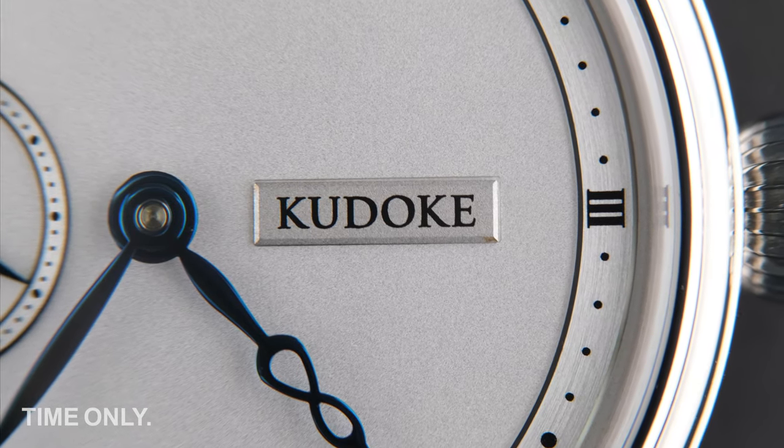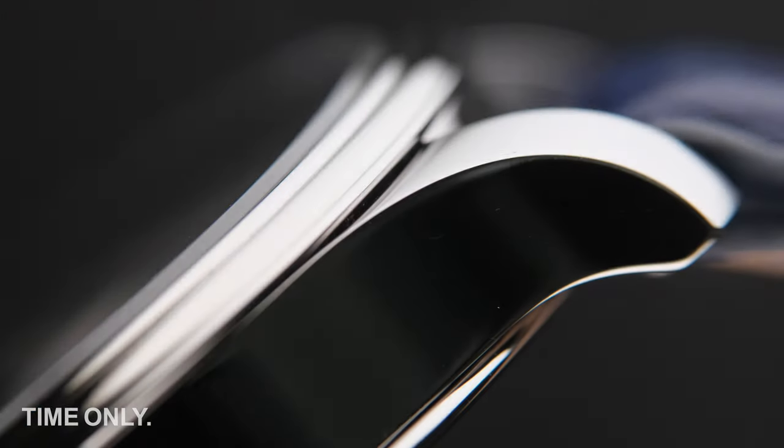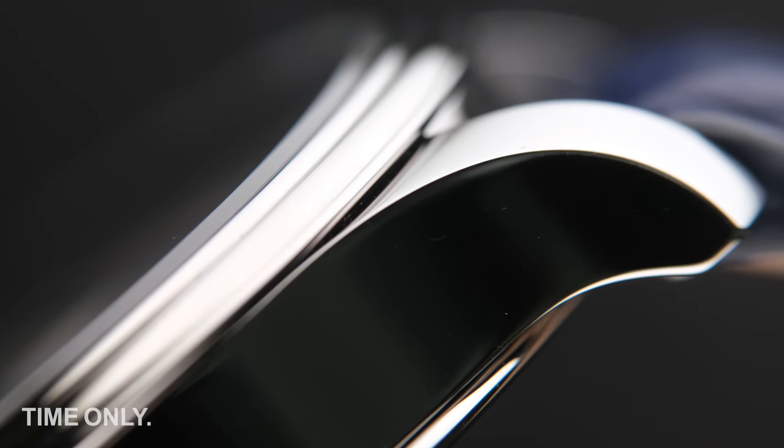For now though, thanks for watching, and we look forward to bringing you more about time, next time. Time Only — The Authorised Kudoka Dealer.